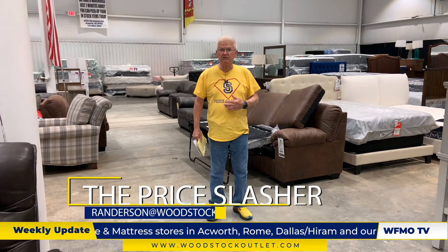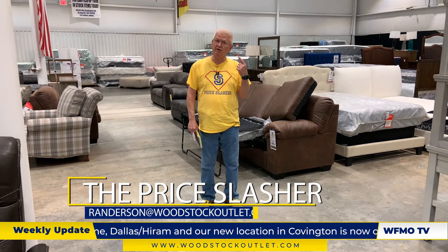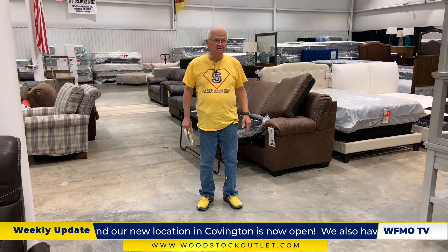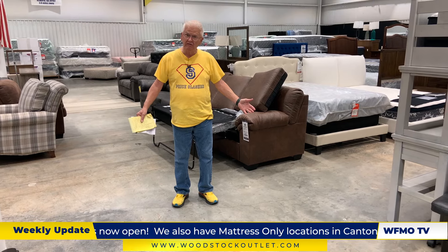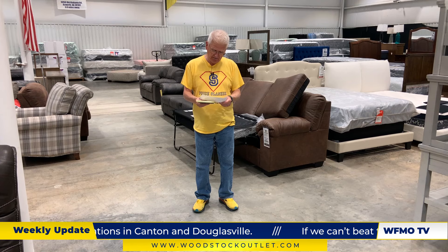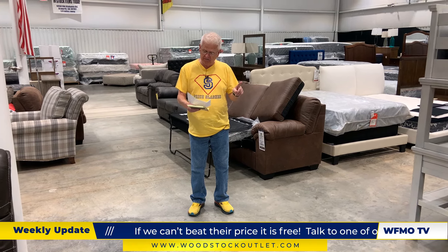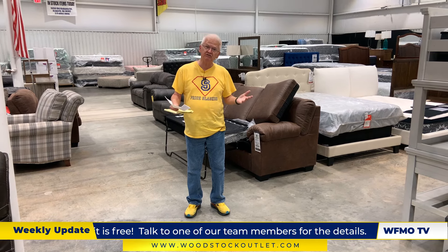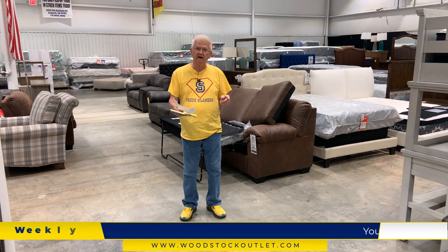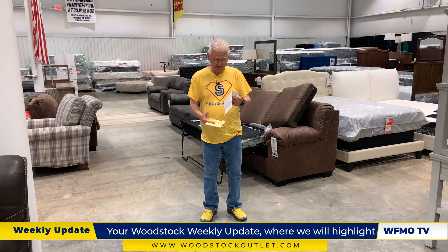This is Richard again, the Price Slasher. Still got my yellow shoes — had a yellow hat but didn't wear it. Thanks for coming back. Today is the 20th of June, so this month is just about over. We've got another riddle for you. Remember last week's riddle? What common English verb becomes its own past tense by rearranging its letters? It was easy — it was 'eat' and 'ate.' Kind of a silly answer, but that's the answer.